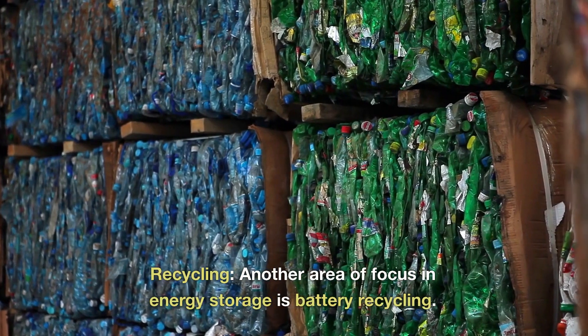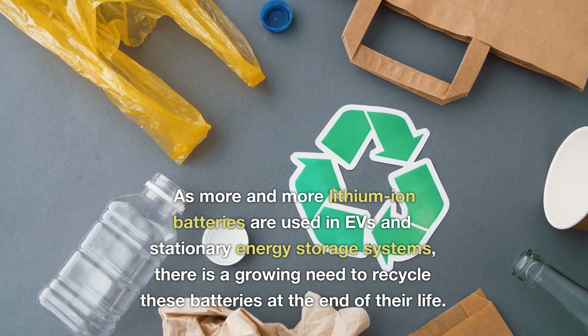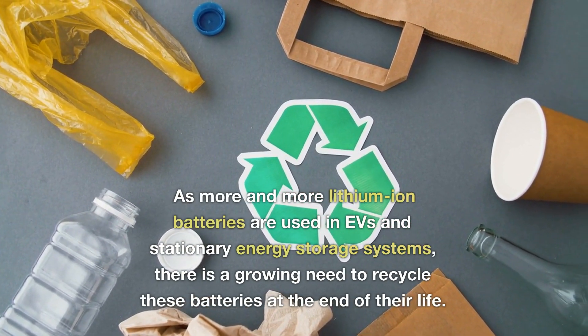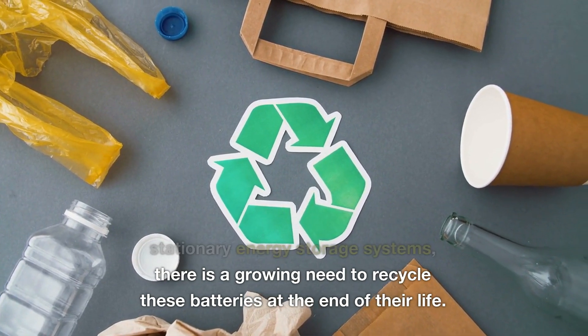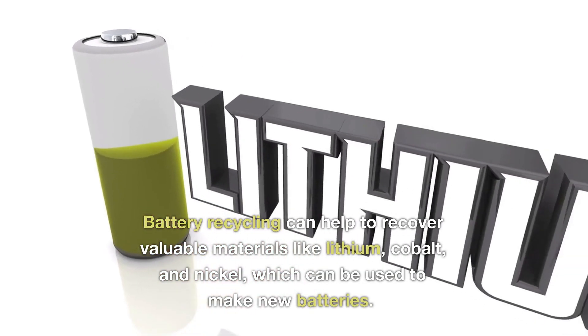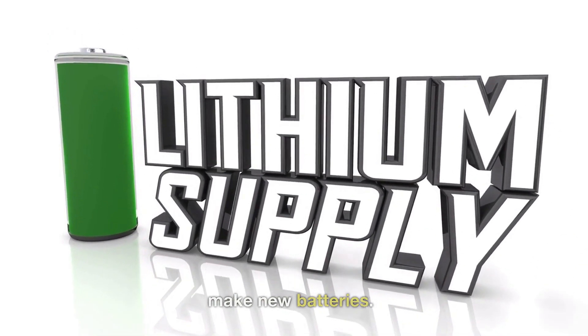Another area of focus in energy storage is battery recycling. As more and more lithium-ion batteries are used in EVs and stationary energy storage systems, there is a growing need to recycle these batteries at the end of their life. Battery recycling can help to recover valuable materials like lithium, cobalt, and nickel, which can be used to make new batteries.